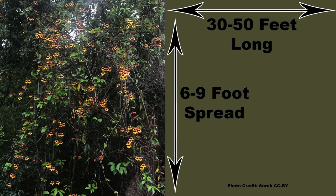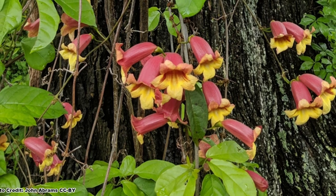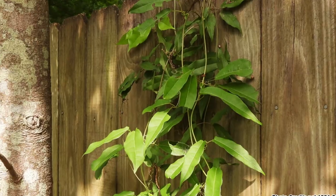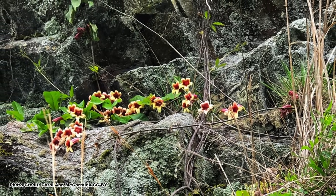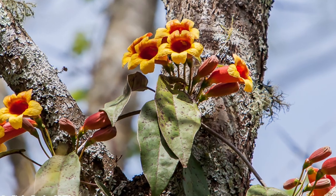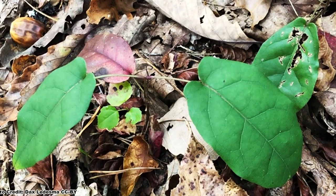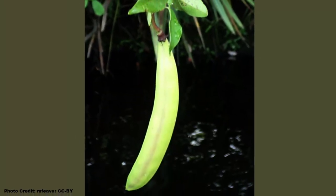Crossvine is a large vine and can reach 30 to 50 feet in length with a six to nine foot spread. It tends to prefer growing up something rather than across the ground and is best trained up a large trellis, a fence, or sturdy dead tree snag. It can spread from both seed and root suckers, so be sure to remove any sprouts and the large bean-shaped seed pods if you don't want it spreading.